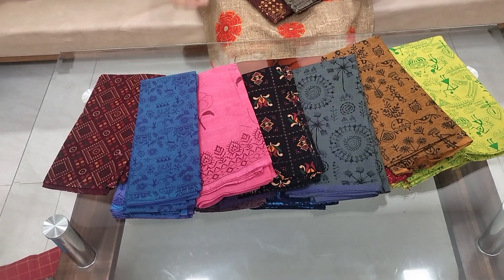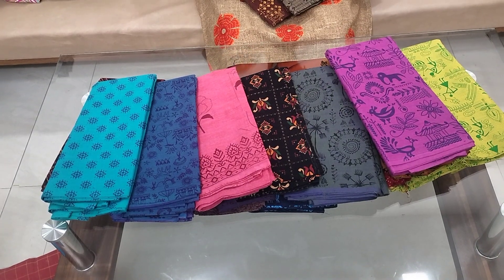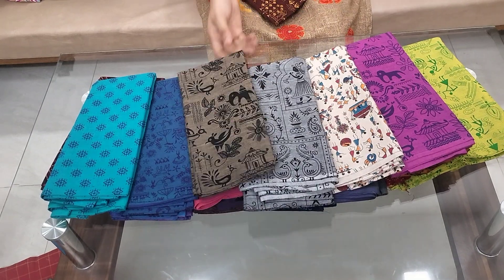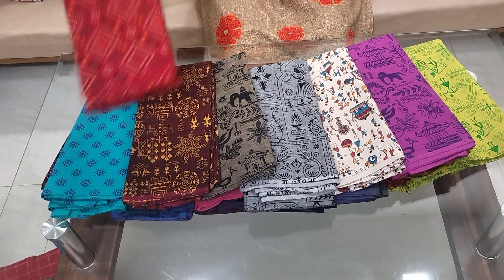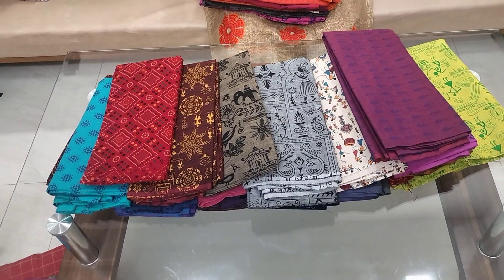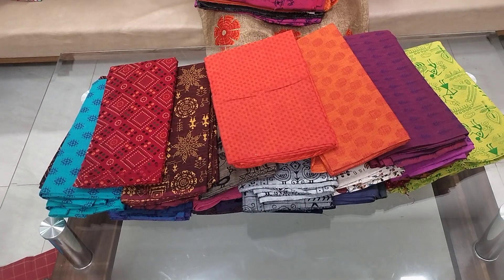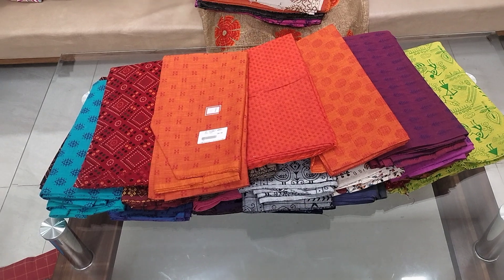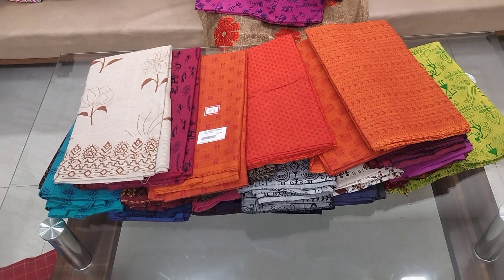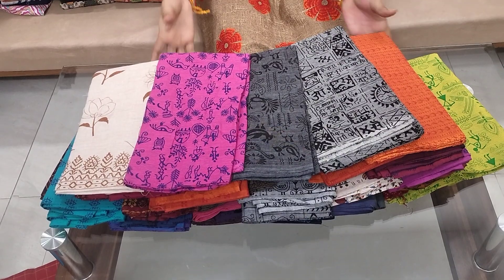Each one piece cost $125, and you can get a lot of 10 pieces. Each one piece cost $99 plus shipping. You can get a lot of knoth at 1.25 and 2.25, and you can get a lot of yarn. This one is available in prints and colors.